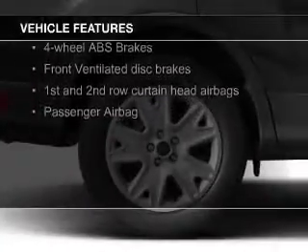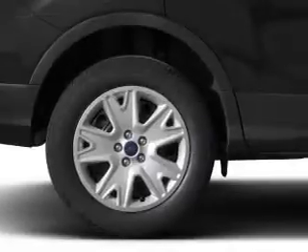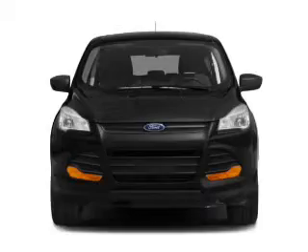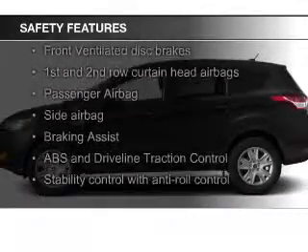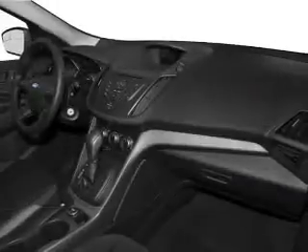Additional features include a tilt and telescopic steering wheel, a spoiler, cruise control, keyless entry, split rear seats, and a trip computer. Safety was made a priority with features including a backup camera, curtain head airbags, and side airbags.